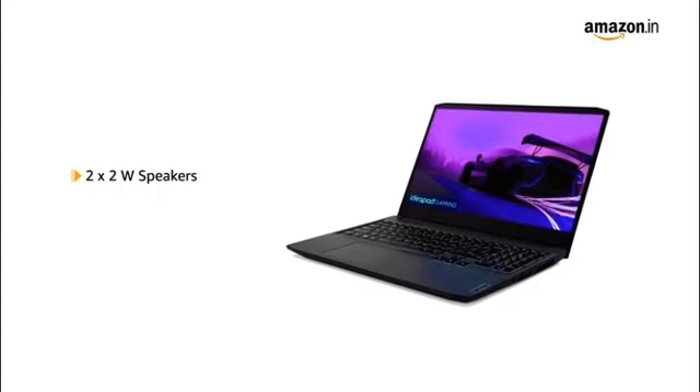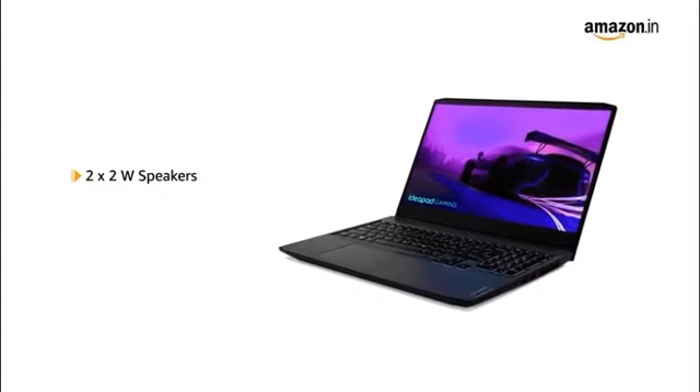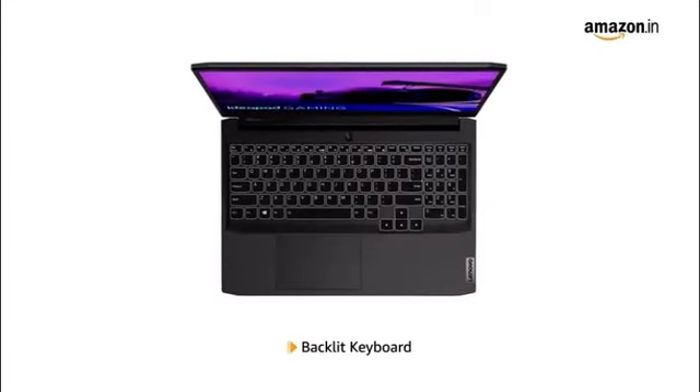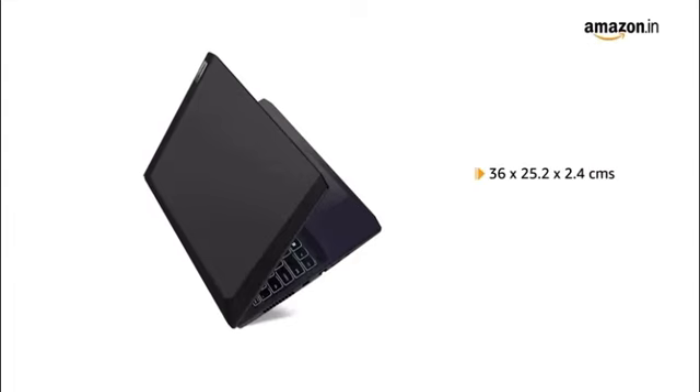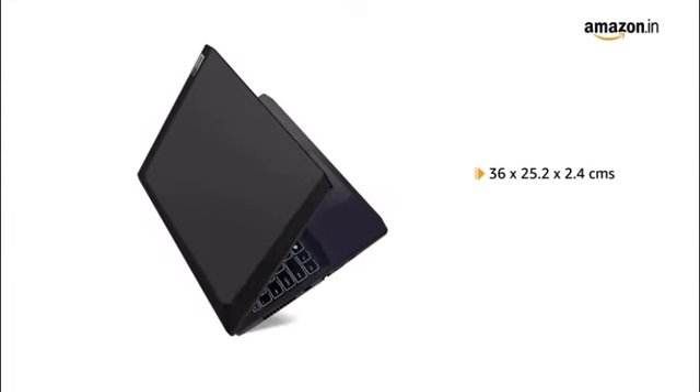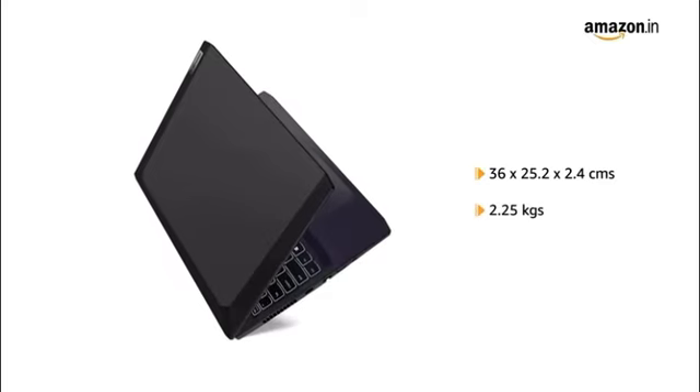Enjoy powerful sound with two 2W stereo speakers with Nahimic Audio. It features a backlit keyboard and comes in a size of 36 x 25.2 x 2.4 cm, weighing 2.25 kg.